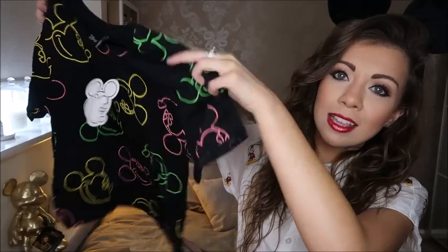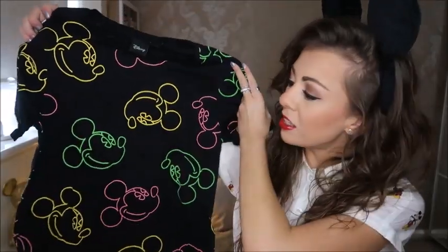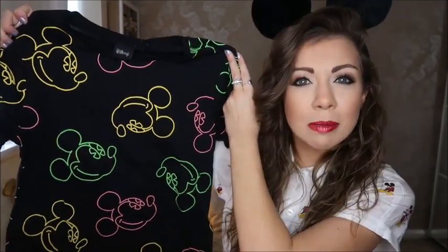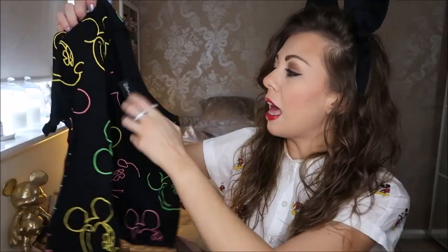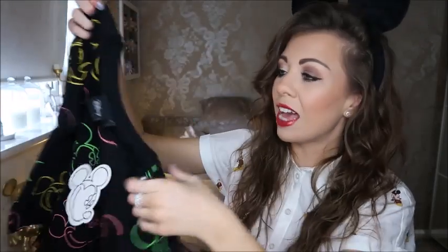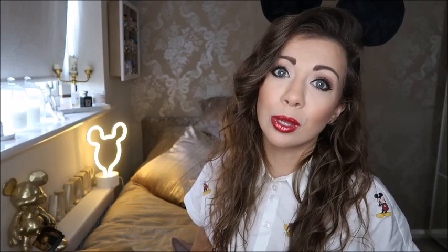Primark have started to bring out some more new bits. The first new piece is this tee — it's a crop-style tee. I haven't tried it on yet, but I like it. It's a bit 90s, I like the colour, it's a bit neon. I got it in a size 4 to 6, which is like an extra extra small, and it was £6. I'm filming this in April — it came out in March/April, so go grab it.